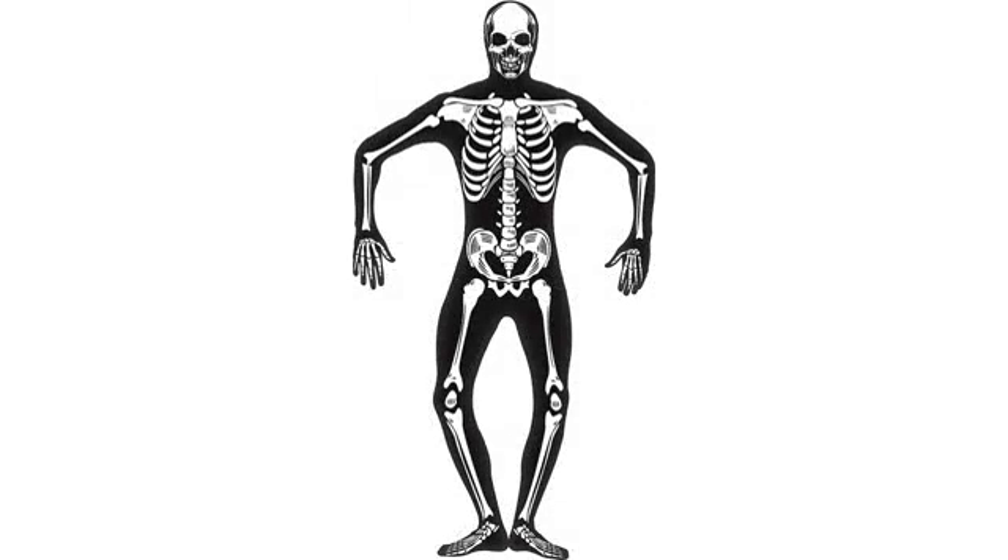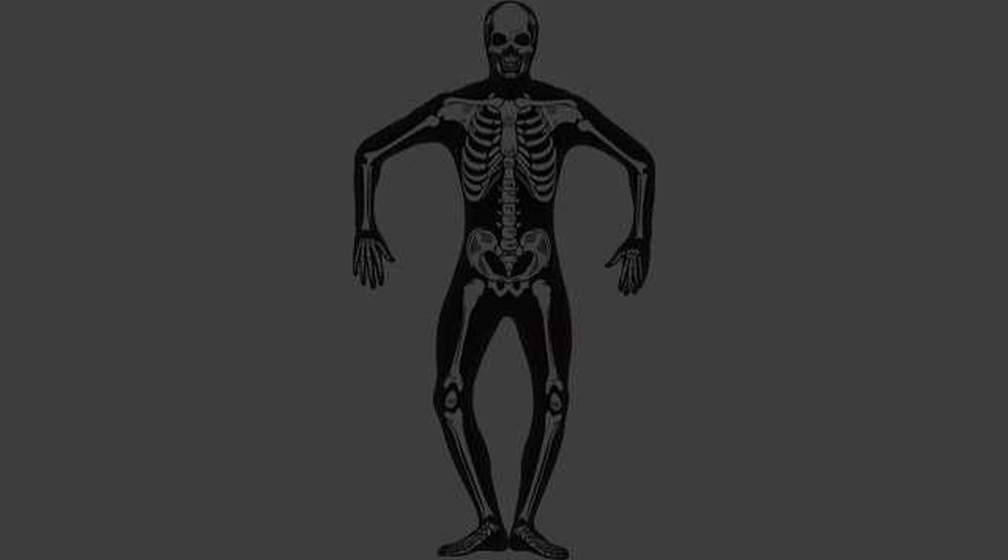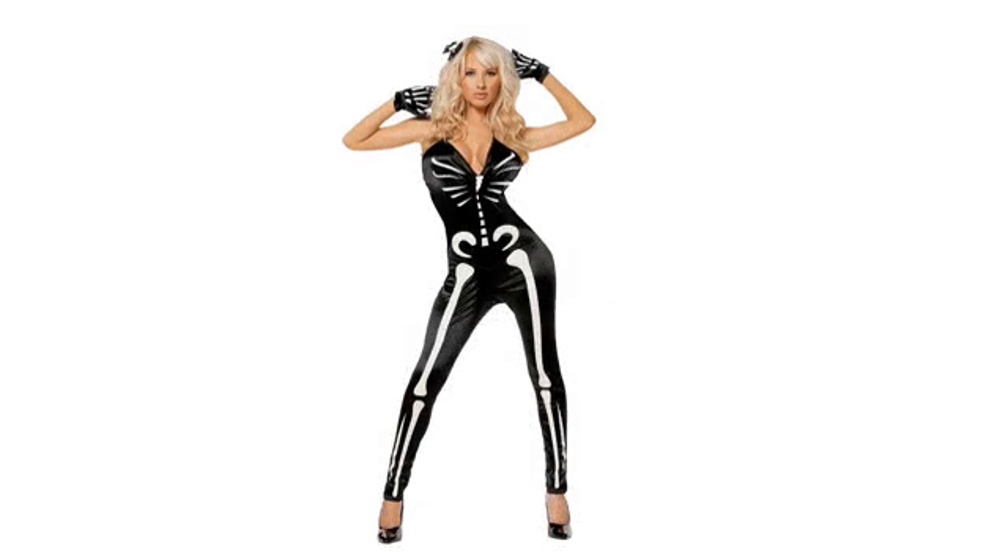The best skeleton costume I could find and I'm in love. It is sexy while still being classy, which is exactly what I was looking for.